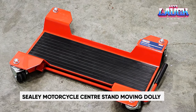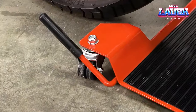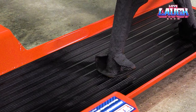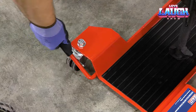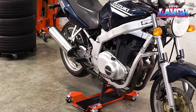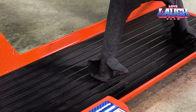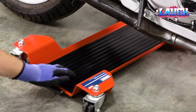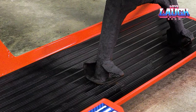Introducing the Seeley Motorcycle Center Stand Moving Dolly — the ideal motorcycle stand for maintenance and storage in compact garages, workshops, and showrooms. It boasts a weight capacity of up to 661 pounds and is effortlessly portable thanks to its lightweight build and 360-degree swivel wheels. Safety is paramount with a built-in braking system. Crafted with hardened steel and non-slip rubber pads, it ensures stability, though some users may find it not suitable for all popular motorcycle models.